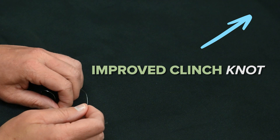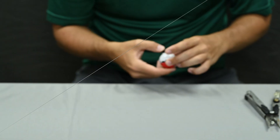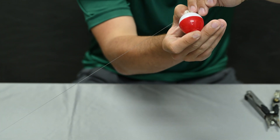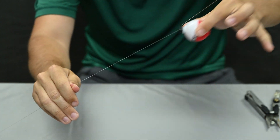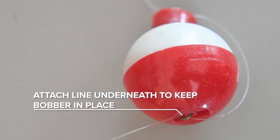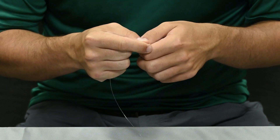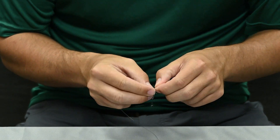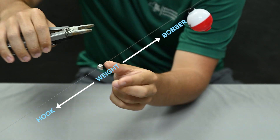For more information on fishing knots, check out this video. To create a bobber rig you will need a bobber and a hook. Attach the bobber to your line — you can adjust this rig by sliding the bobber up or down on your line. Once the bobber is secured, tie on your hook using an improved clinch knot. Not always, but sometimes situations call for a weight to be added; attach it between the bobber and the hook. Now you're ready to start fishing.